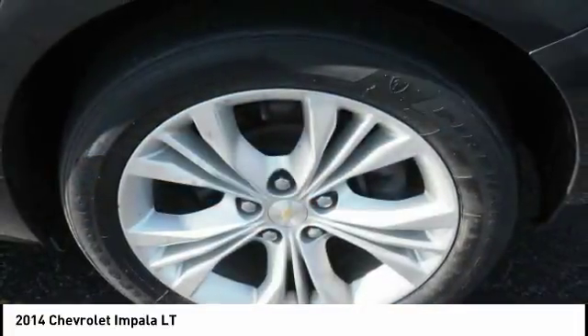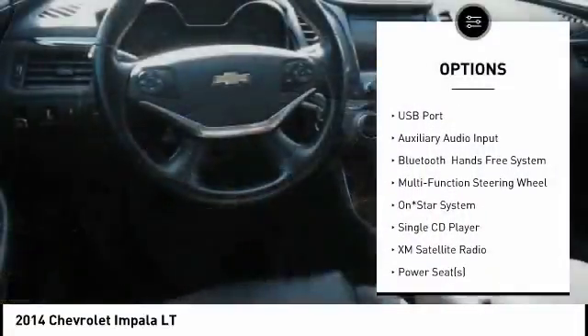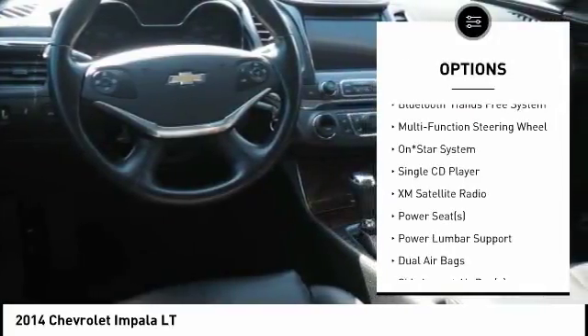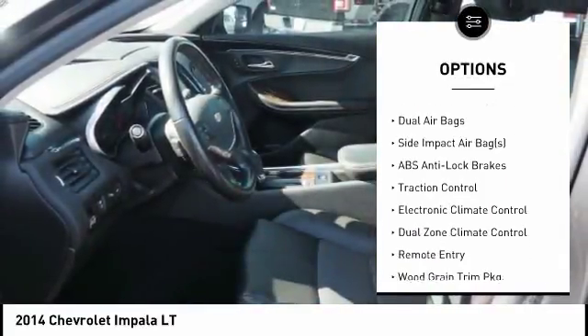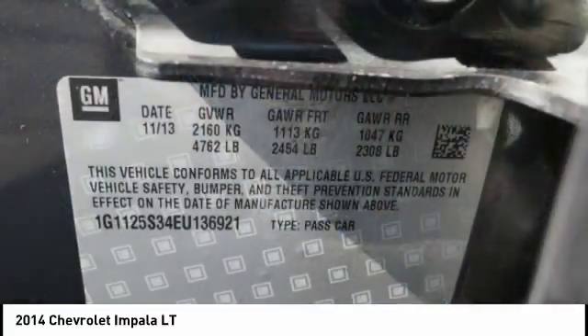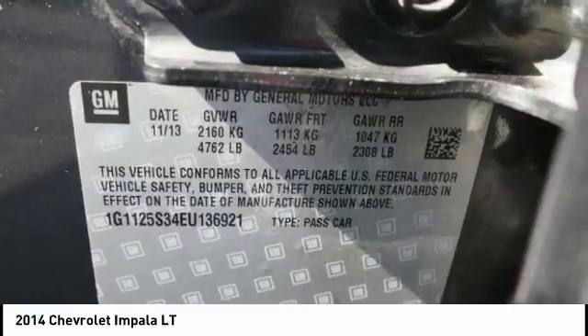Here are some of this vehicle's great options: traction control, XM satellite radio, dual airbags, air conditioning, alloy wheels, cruise control, side airbag, power door locks, power windows, rear window defroster.